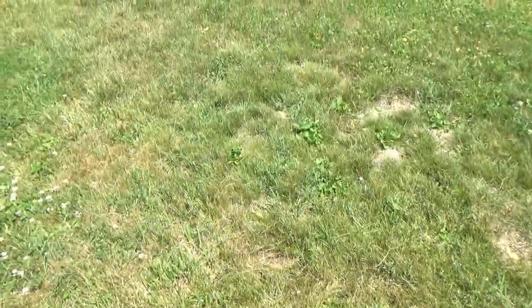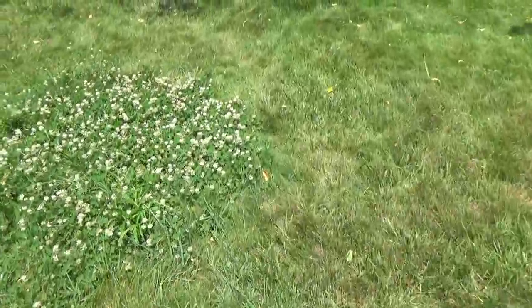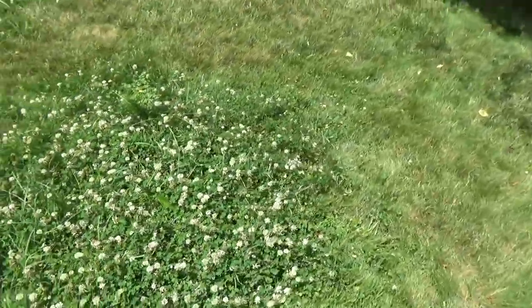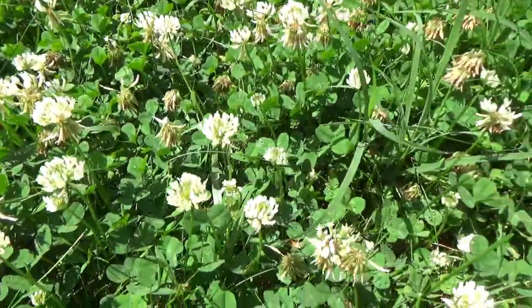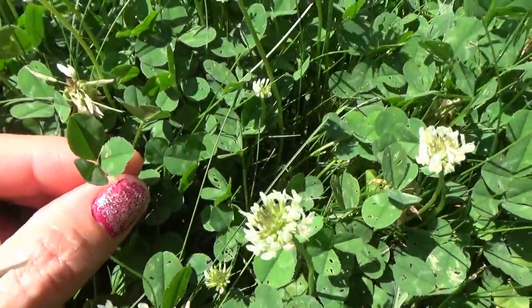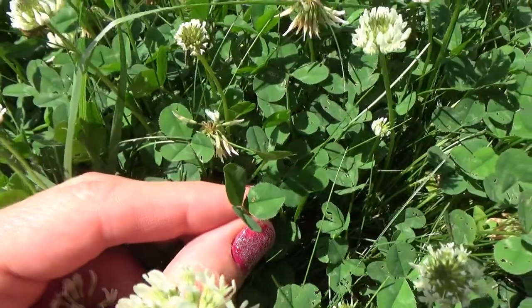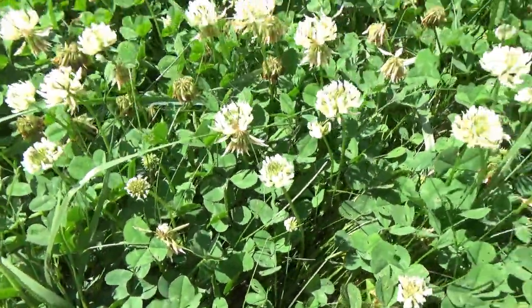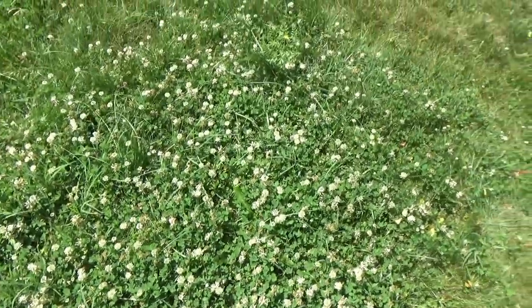A squirrel just ran across the yard, distracting me. Being careful not to step in the white clover patch or I might step on a bee. When we look closely at the white clover leaves, we can definitely see very tight serrations — more pronounced on the red clover. Let's get over and check that out.